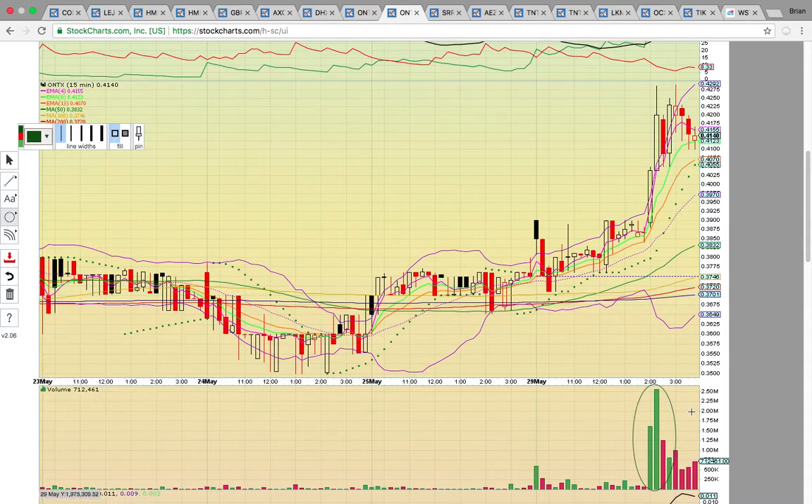To get a bunch of volume coming in, it has to stay above the middle Bollinger Band at 39.7 cents. If it fails to stay above that level, it could consolidate. It needs to break above the 42.5-cent zone — break above that level — and that will signal that it wants to head higher.